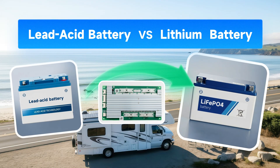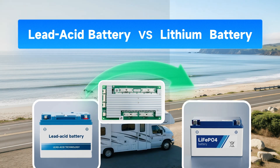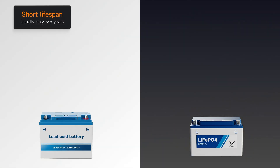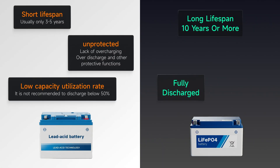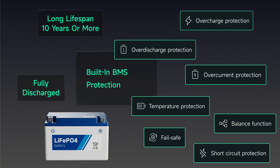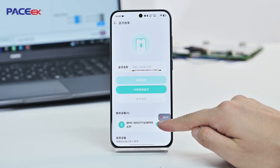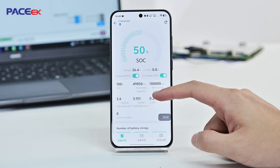Upgrading your RV's power system from lead-acid to lithium isn't just a simple battery swap. Lead-acid batteries have a lifespan of only 3 to 5 years and should not be discharged below 50%. In contrast, lithium batteries last up to 10 years, support full discharge cycles, and feature an intelligent BMS system with 15 layers of safety protection. With Bluetooth functions, you can monitor battery status anytime via your phone and manage your RV's power supply intelligently.